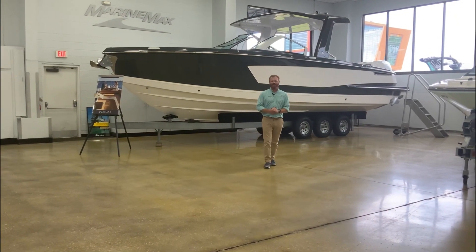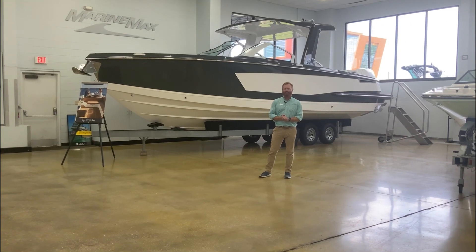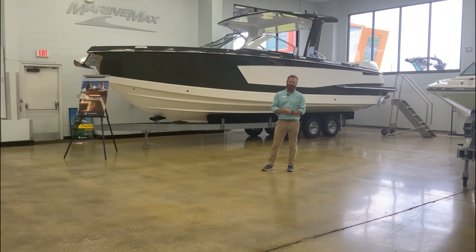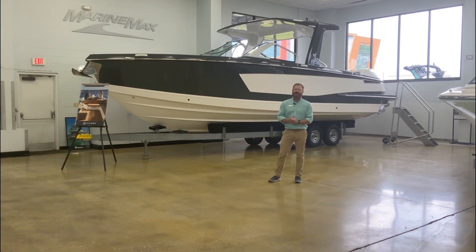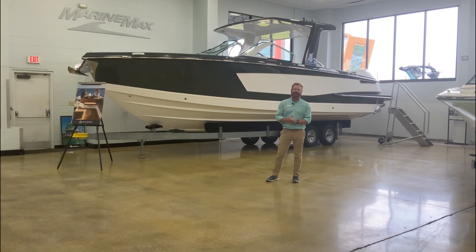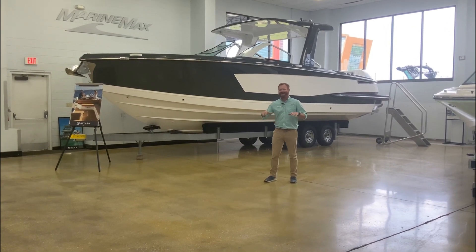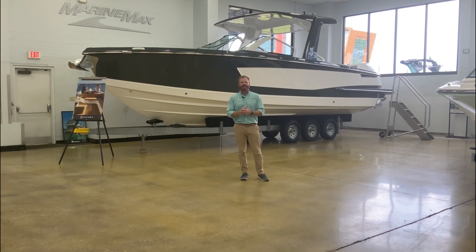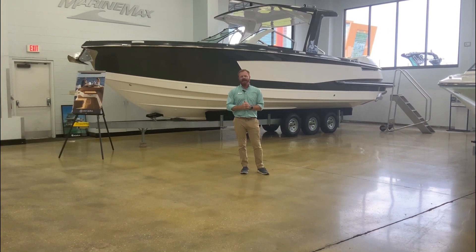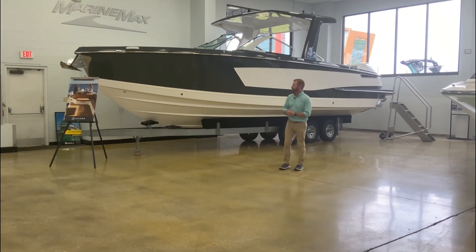Hi, this is George Morgan with MarineMax in Orlando, Florida. We are fortunate enough to have a brand new Aviara 32 here in our showroom — a very different looking boat, incredibly well built, amazing boat — and I'm going to give you a quick sneak peek walkthrough. It is here in the showroom in Orlando, Florida, so if you're watching this, give us a call, come down, and we'd be happy to show you the boat in person. It's a unique opportunity.